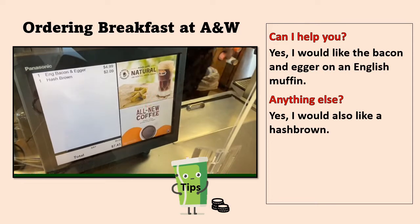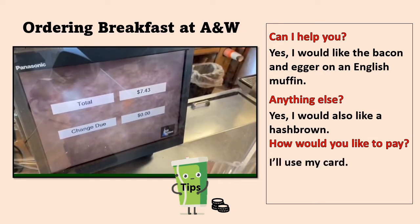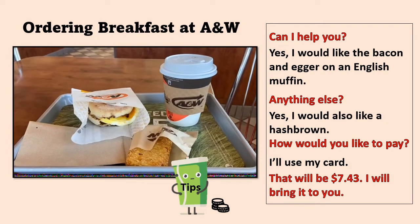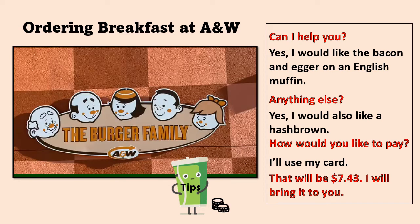'Anything else?' Yes, I would also like a hash brown. 'How would you like to pay?' I'll use my card. So you tap your card. 'That will be seven dollars and forty-three cents. I will bring it to you.' So with the machine, a combo wasn't specifically ordered, but we did actually order a combo. The combo came, so she brought the cup of coffee as well, and the total price was eight dollars and forty-eight cents, plus five percent tax on top of that.